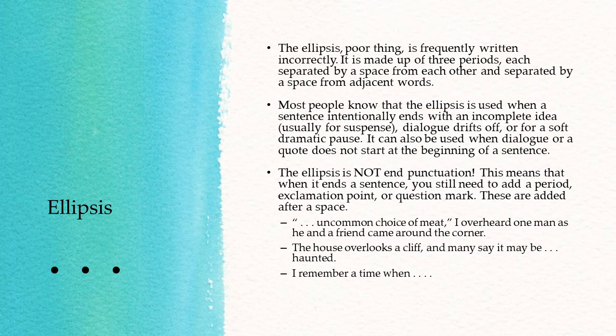Dialogue drifts off, or for a soft dramatic pause — whereas an intense dramatic pause you would use the em-dash. It can also be used when dialogue or a quote does not start at the beginning of a sentence. The ellipsis is not end punctuation. This means that when it ends a sentence, you still need to add a period, exclamation point, or question mark, added after a space. If you see an ellipsis that is four periods long, it should be at the end of a sentence.